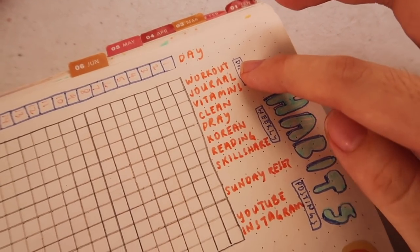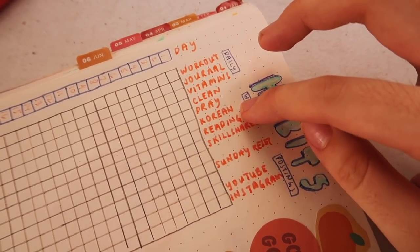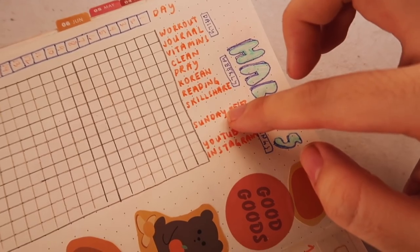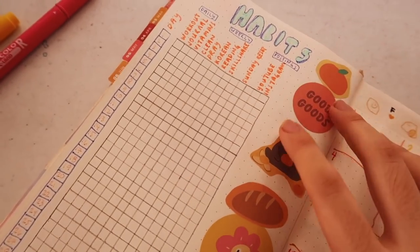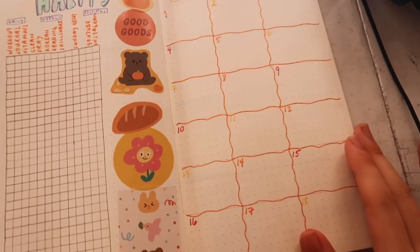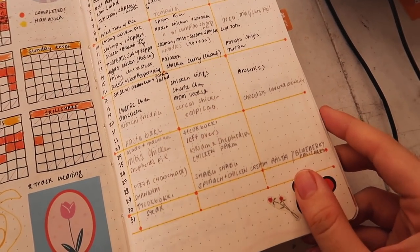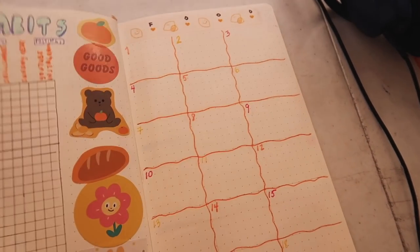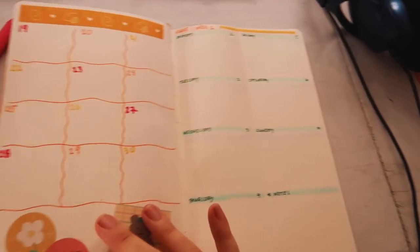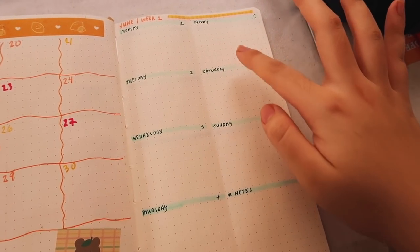Creation is something I made, an insight, or something — everything kind of intersects but whatever. This is my habit tracker for this month; I made it more clearly readable this time. The habits I want to track: daily ones are workout, journal, vitamins, clean, and pray. Weekly ones are Korean — I just use an app honestly — reading, Skillshare, a Sunday reset, and then postings for YouTube and Instagram just so I can see when I post. And here is my food tracker, split up into two pages because it was too tight before, and then my weekly spread — just Monday through Sunday and notes.